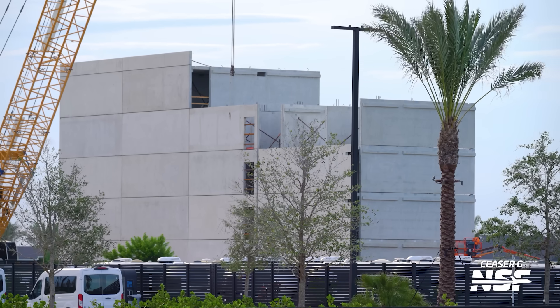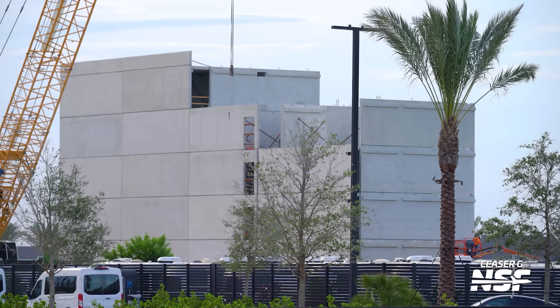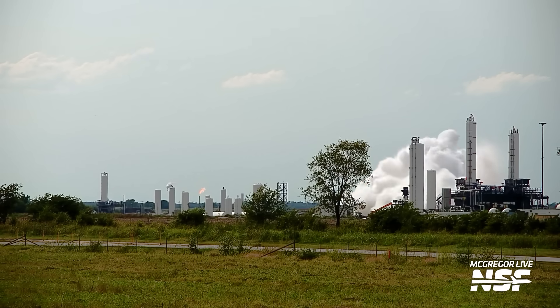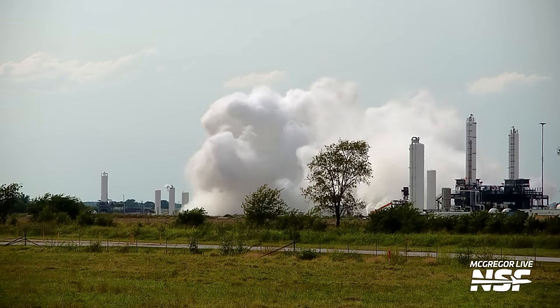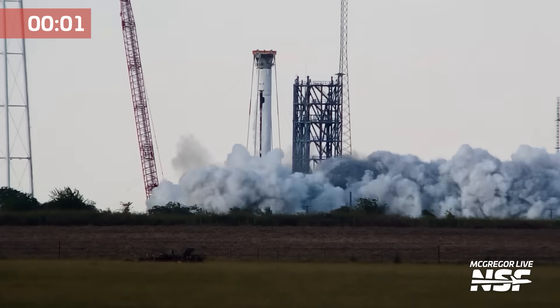We should also mention a brand new building going up in the Starbase village — an apartment building with a parking garage that will serve as an expansion for Starbase's residential area as the workforce increases. Time for our McGregor Minute. This week SpaceX only had four workdays instead of the usual five since Monday was a holiday. But even with a shorter work week, they still managed to put in some impressive testing numbers. Overall, between Tuesday and Friday, SpaceX conducted 26 separate tests at the facility.